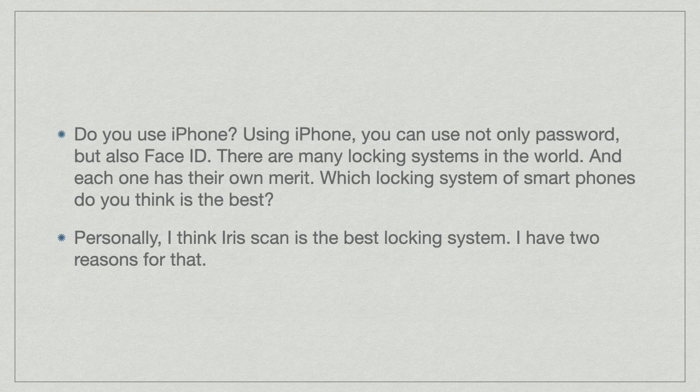There are many locking systems in the world, and each one has their own merit. Which locking system of smartphones do you think is the best? Personally, I think Iris scan is the best locking system. I have two reasons for that.